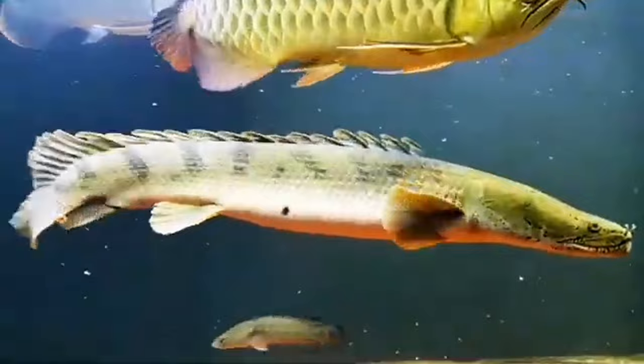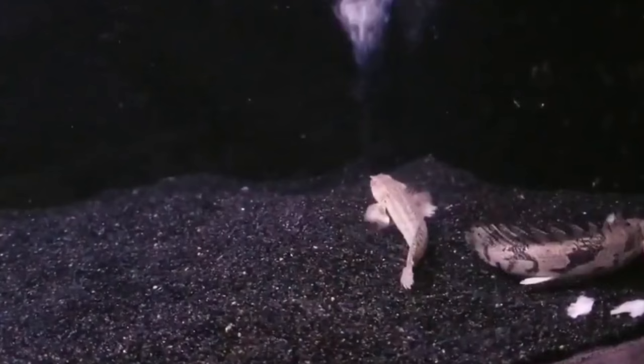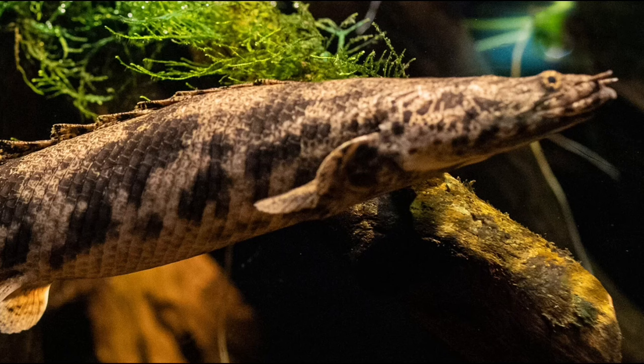The Bichir belongs to a family of diverse types, each varying in size. For this tank mates video, we focused on the dinosaur Bichir, which typically reaches a length of around 12 inches. Keep in mind that other Bichir types may require larger tanks and more careful selection of tank mates, depending on their sizes and behaviors. Other types include the Ornate Bichir, which can grow up to 24 inches; Saddled Bichir, up to 30 inches; and Delhezi, up to 14 inches.